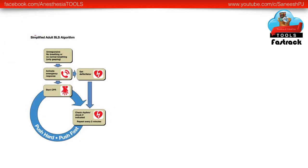Here we are discussing, initially, the 2010 adult BLS algorithm. It actually emphasized chest compressions and high quality CPR.